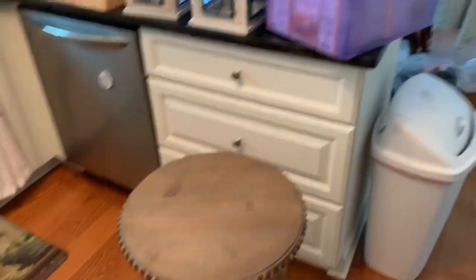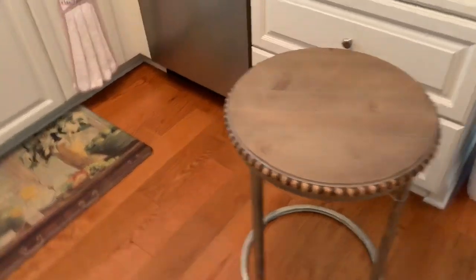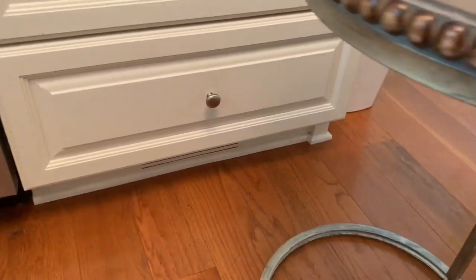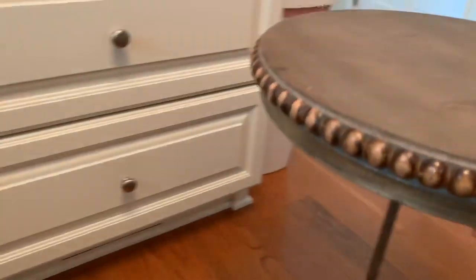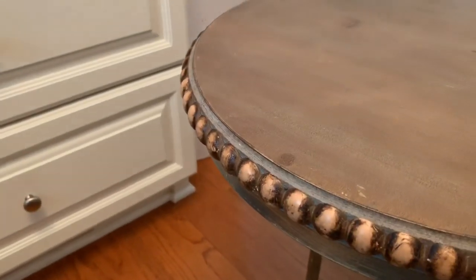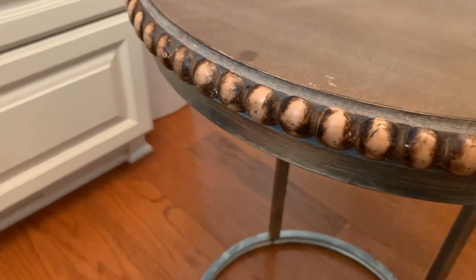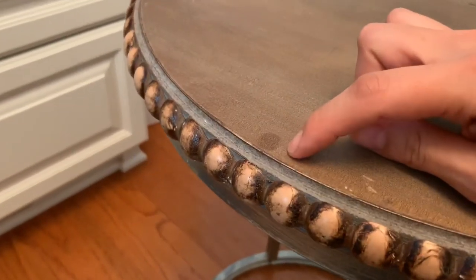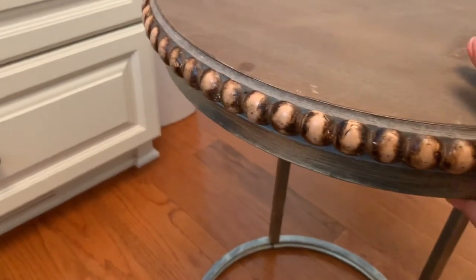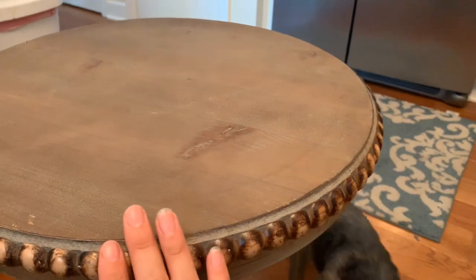I don't know why this was in the dumpster because honestly it's so cute. It's just like a little side table. It does have a couple of scuff marks right here and what looks like a stain. Winston keeps thinking there's a treat in every plastic bag he sees.